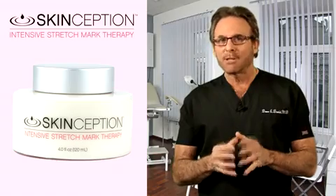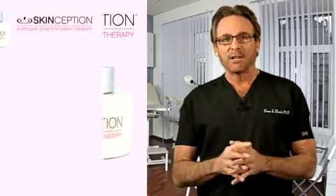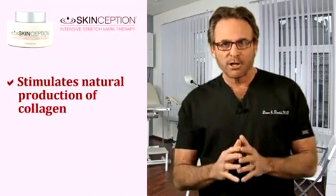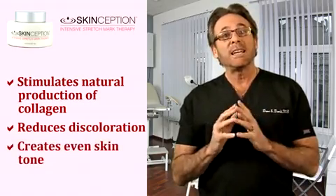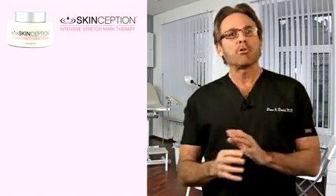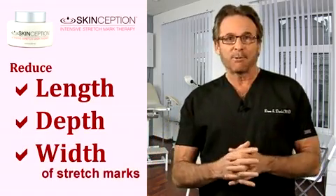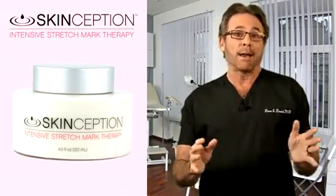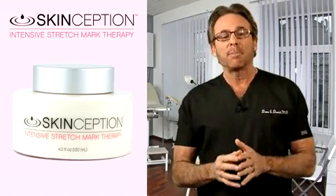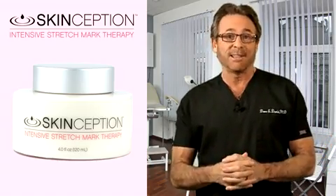You see, the Skinception team has done its homework on how to get rid of stretch marks. They put together a product through careful research and analysis designed to stimulate natural production of youth-friendly collagen while reducing discoloration and creating an even skin tone. The result is a product that's engineered to reduce the length, depth, and width of stretch marks. Being a cosmetic surgeon, I'm naturally skeptical of any product that claims to reduce stretch marks, but I completely recommend Skinception Intensive Stretch Mark Therapy to any man or woman who wants to visibly reduce stretch marks and feel good about the skin that they've got.